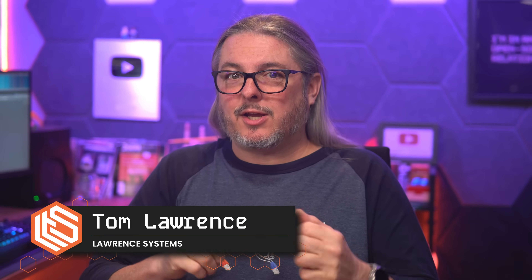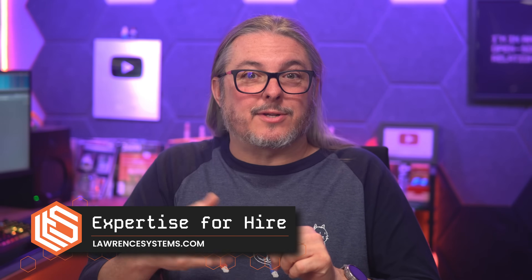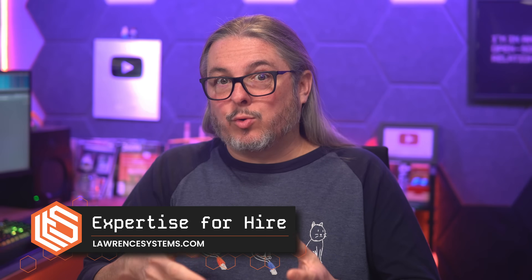Tom here from Lauren Systems. A challenge a lot of people bring up with XCP-ng is the fact that there is a 2TB limit on the current released version, but there's now a public beta of their newer storage backend that supports QCOW2 and drives larger than 2TB, so let's take a look at it.